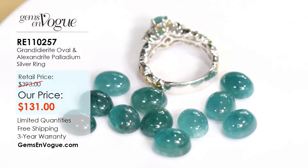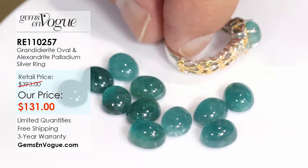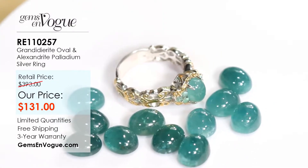Item number RE 110257, offered today at only $131. Remember, you get a full three-year warranty with all Gems on Vogue pieces.